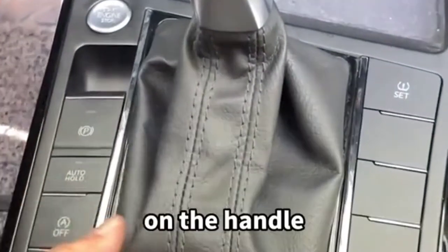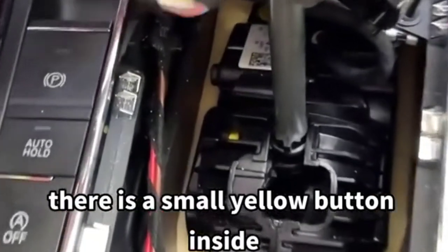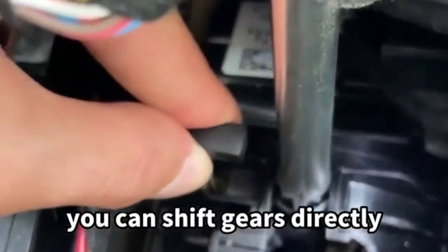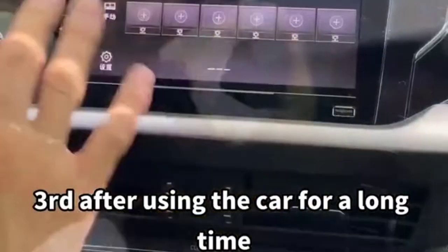To fix a car that won't shift into gear, break off the dust boot on the handle — there is a small yellow button inside. Press it down and you can shift gears directly.